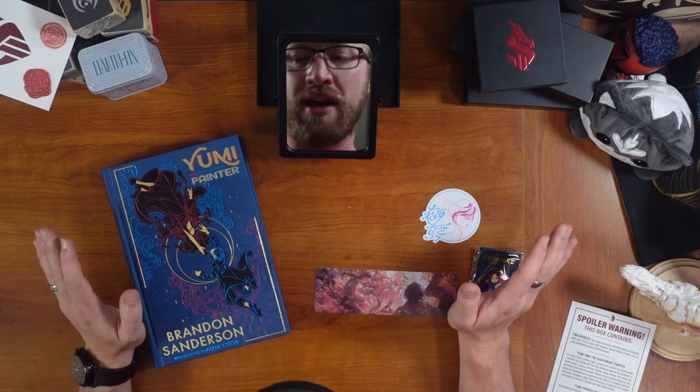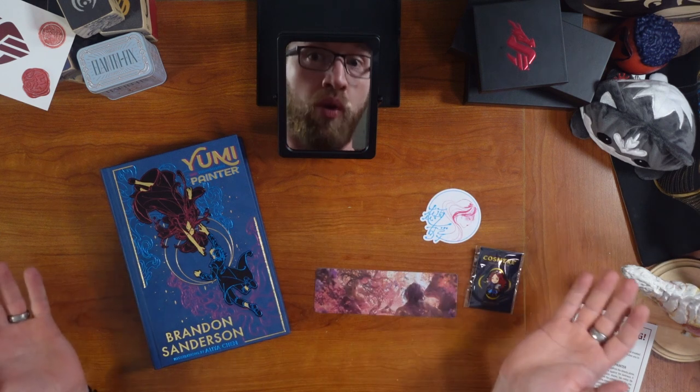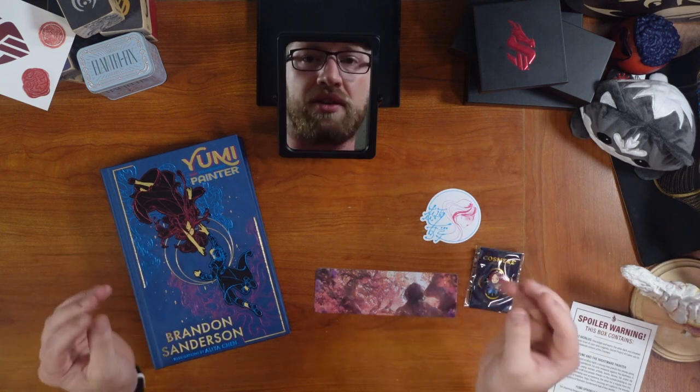Really well done, Dragonsteel. You knew this was well done because you won an award for it. But from me, random person on the internet — really well done. This is an absolutely stunning not just story, but printing of the book and all of the things.